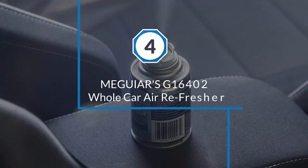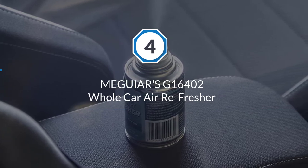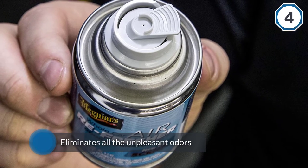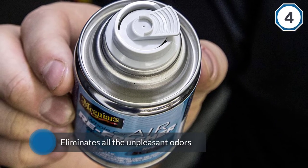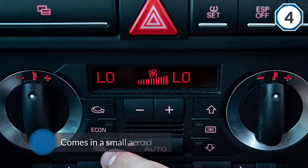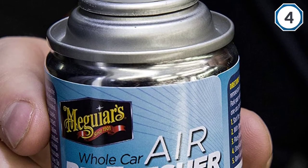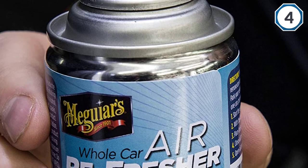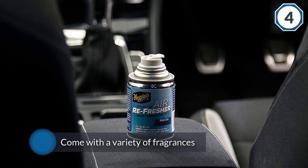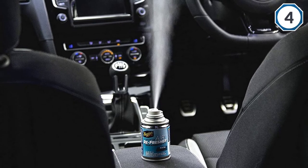Number 4: Meguiar's G16402 Whole Car Air Refresher. The Meguiar's Air Freshener is a one-time-use product that definitively eliminates all the unpleasant odors in the car. It comes in a small aerosol with a trigger button. Not only does this air freshener come with a variety of fragrances to choose from, but it also allows you to eliminate odors in one step. Unlike other car deodorizers that simply mask the musty smell, Meguiar's Whole Air Refresher gets rid of the nasty smells and replaces it with a refreshing, crisp new car smell.